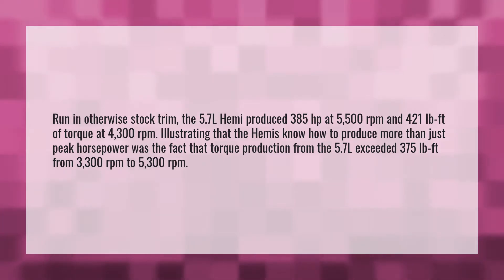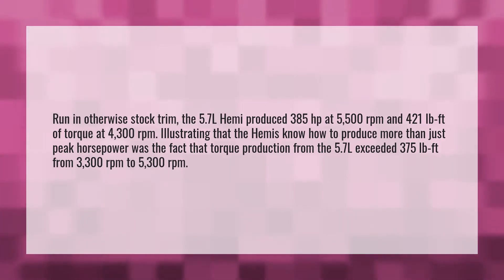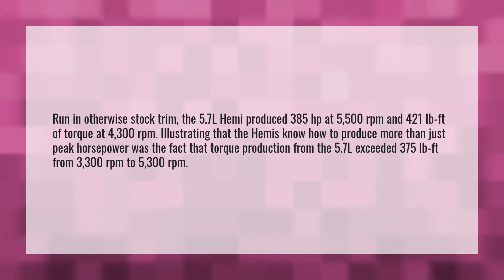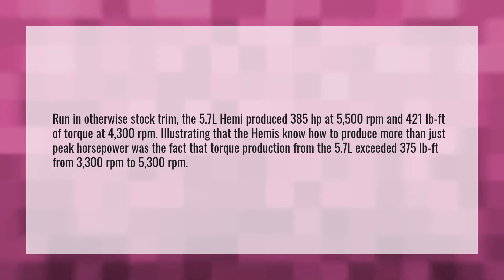Run an otherwise stock trim. The 5.7L Hemi produced 385 horsepower at 5,500 revolutions per minute and 421 pound-feet of torque at 4,300 revolutions per minute. Illustrating that the Hemi's know-how to produce more than just peak horsepower was the fact that torque production from the 5.7L exceeded 375 pound-feet from 3,300 revolutions per minute to 5,300 revolutions per minute.